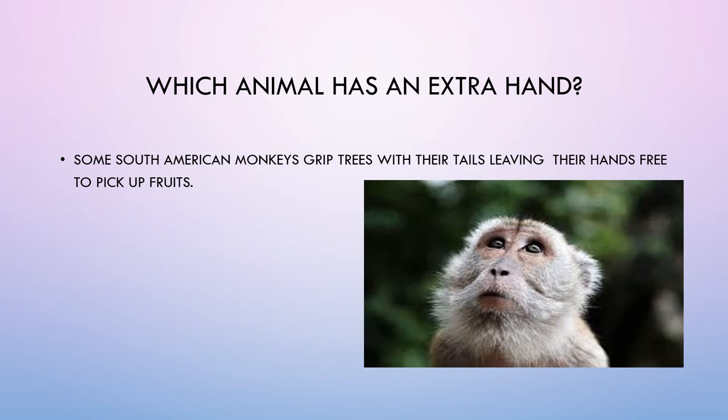Which animal has an extra hand? Some South American monkeys grip trees with their tails, leaving their hands free to pick up fruits.